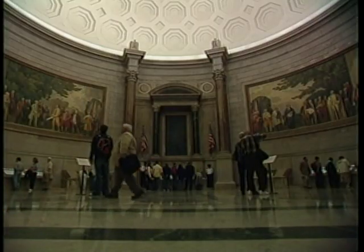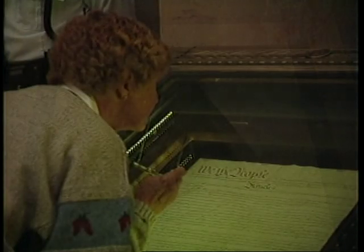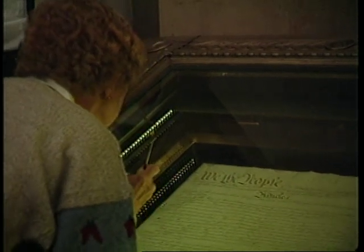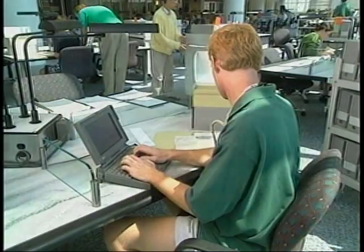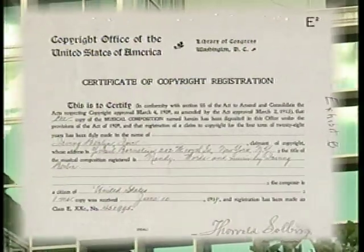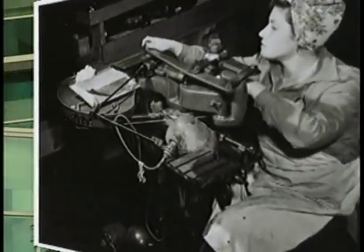The National Archives is the record keeper for the Federal Government. Preserved at the Archives are the key documents in our nation's history, such as the Declaration of Independence, as well as those records that document how we have lived and the role government has played in our lives. Our mission is to preserve materials for future generations to ensure ready access to records that document the rights of U.S. citizens, the actions of federal officials, and the national experience.